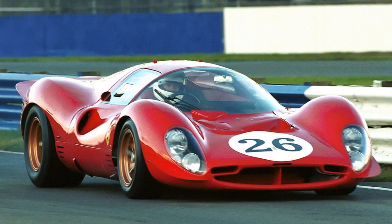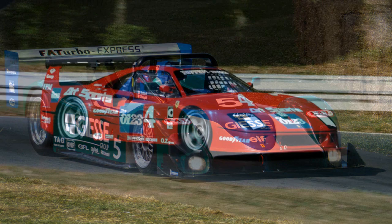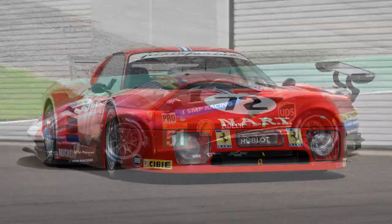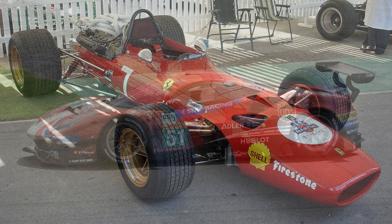Ferrari have some absolutely beautiful race cars in their history — the P4, the F333, the F40, the F2007 — the list could go on. They know how to create art on wheels in my opinion, and today's subject is no different.